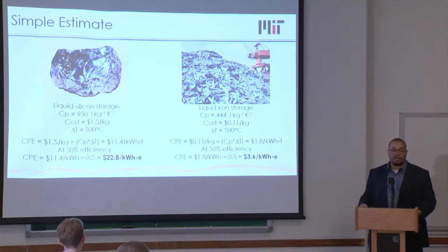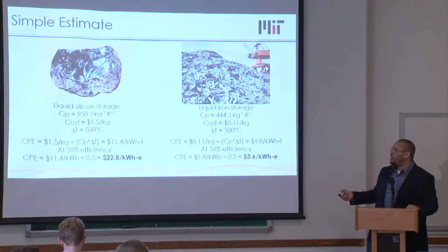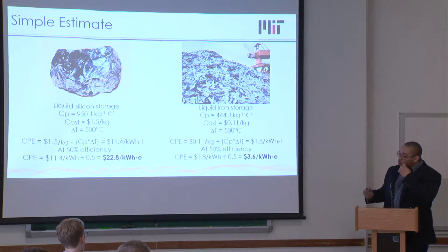Going even cheaper: use scrap steel — liquid iron with a bunch of impurities — at about 10 cents per kilogram, an order of magnitude cheaper than silicon. The final cost comes out to less than $4 per kilowatt-hour, roughly 100 times cheaper than current battery costs. The only benefit we get by storing heat is a very low cost per unit energy — that's it. We're going to take hits on everything else.